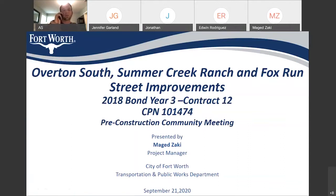Good evening, everyone. Thank you for joining us tonight in our community meeting for Overtown South, Summer Creek Ranch and Fox Run Street Improvement 2018 Bond Year 3, Contract 12, Project Number 101474. My name is Magid Zaki, and I am the Project Manager with the City of Fort Worth Transportation and Public Works Department Capital Delivery Team, and I will be the Project Manager for this project during the construction.